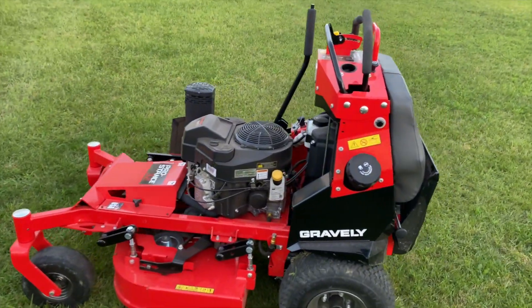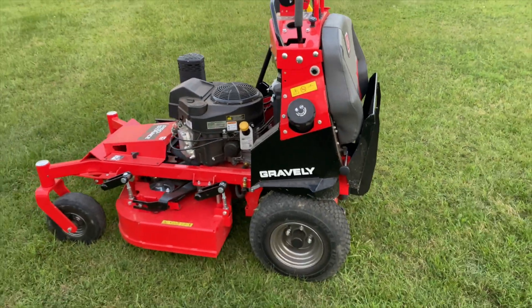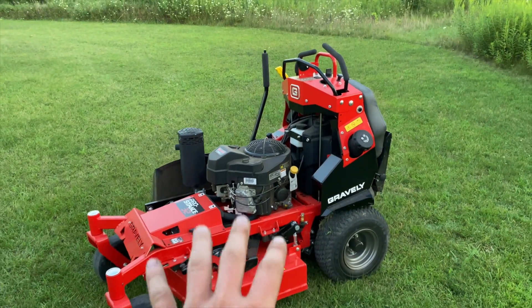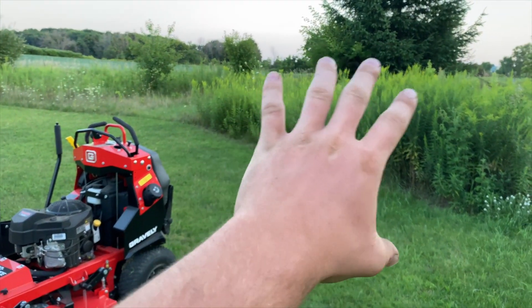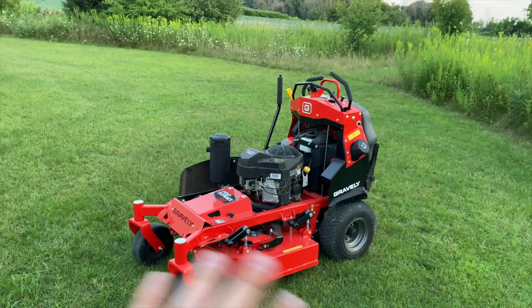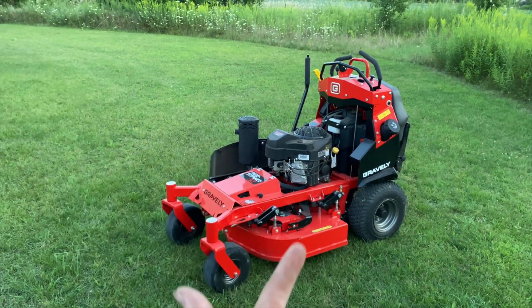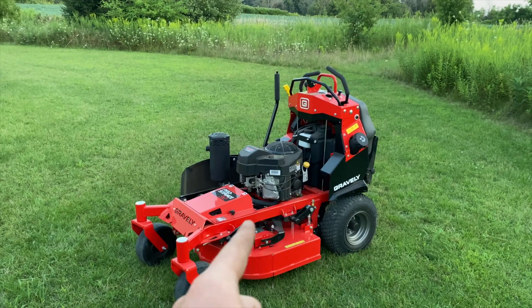That's the whole point of my channel — just to help people out. So I hope you guys found this video informative and helpful. Please stay tuned — there's going to be a full review on this machine with mowing footage: tall grass, short grass, normal grass — we're going to run through it all. We're going to tell you everything we like and everything we do not like about this machine, and hopefully you'll be able to determine whether it's the right machine for you.